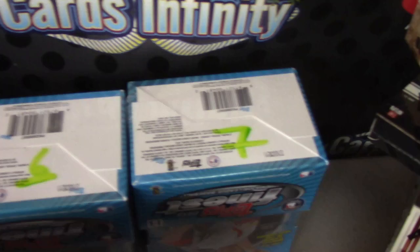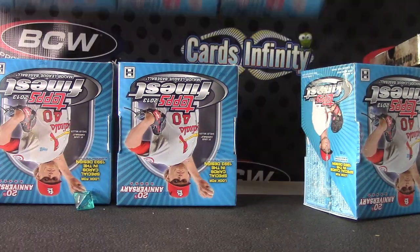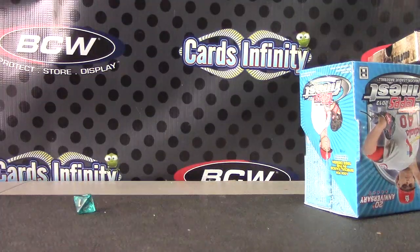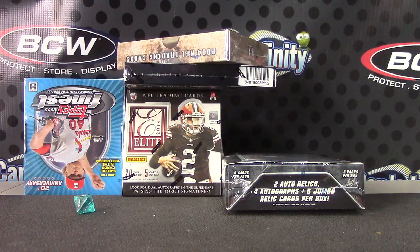And seven — those are the leftovers. One, two, three, four, five, six, seven. Alrighty, there it is.